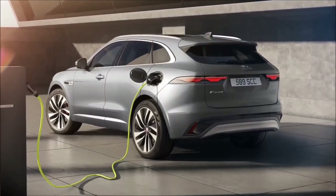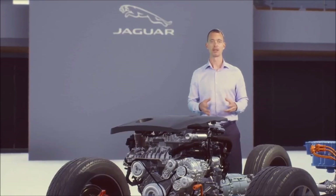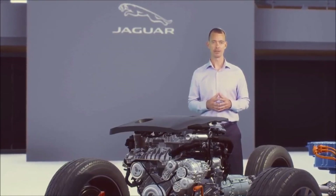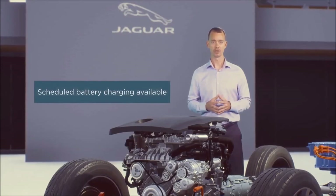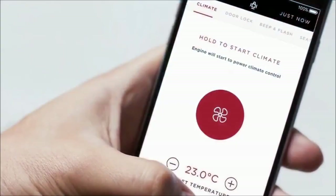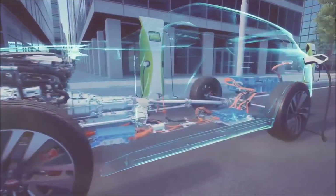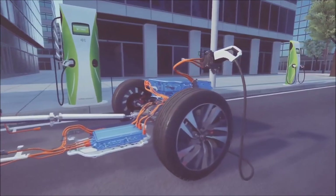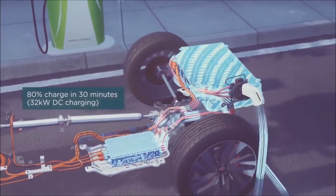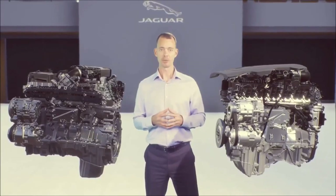Owning a PHEV is also made easy, informed by learnings from our I-Pace. We've added a scheduled charging function through the Pivi Pro screen. You can also check charge status and preheat or cool your vehicle remotely using the InControl Remote app. A full charge at home takes less than three hours using a 7 kW domestic wall box, and the additional capability built into our charging module allows you to fast charge to 80 percent in 30 minutes using a 32 kW DC charger.